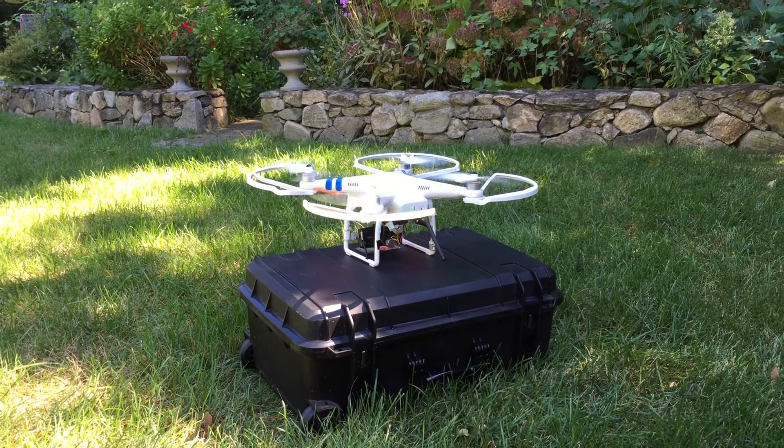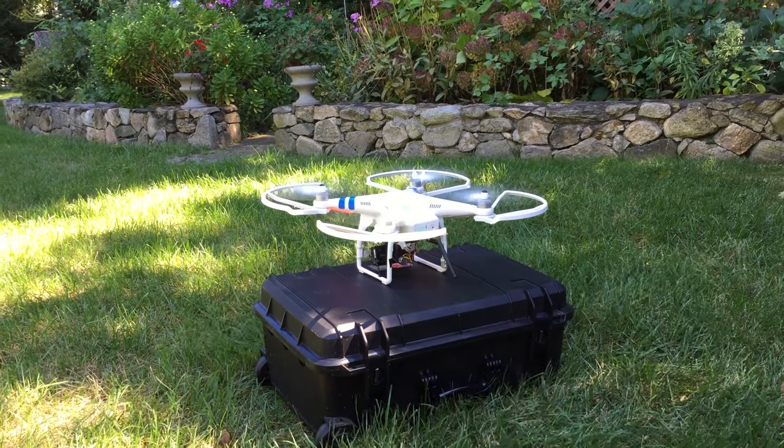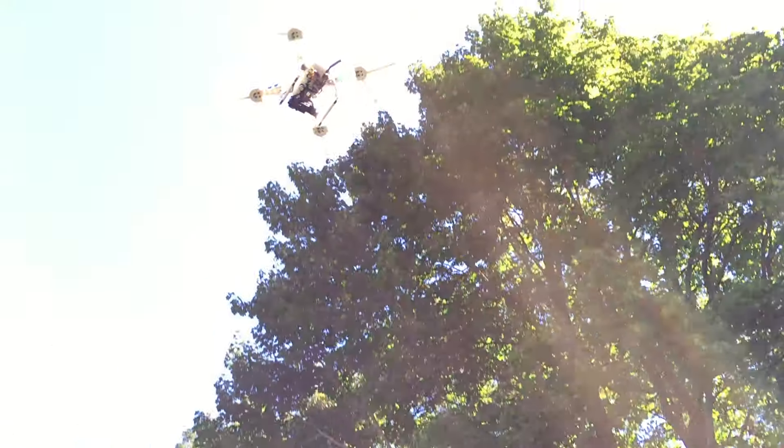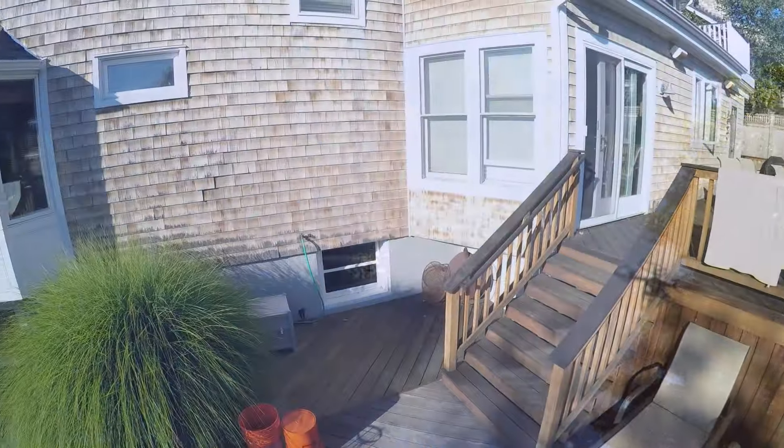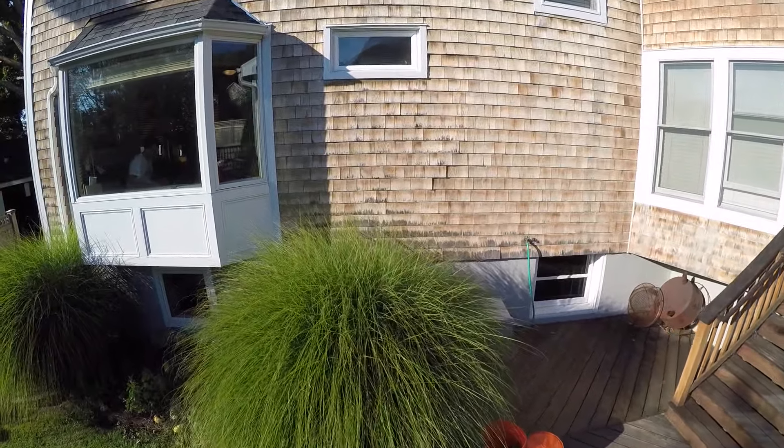Once the go button is activated, the Snoop Drone automatically takes off and flies to your neighbor's property. From there, it sends you the live feed so you can see what is happening. Let's see some examples of the Snoop Drone in action.